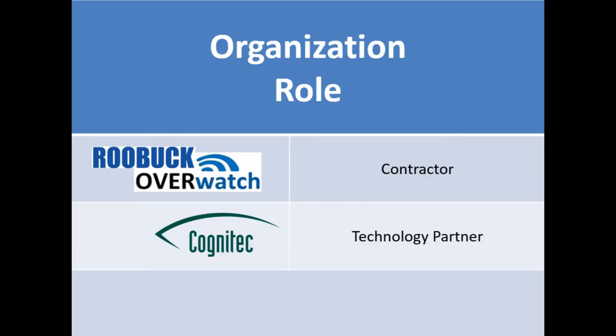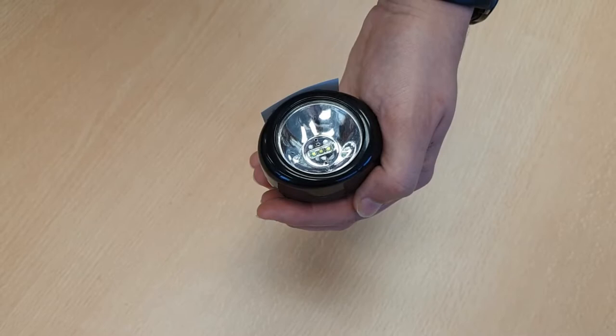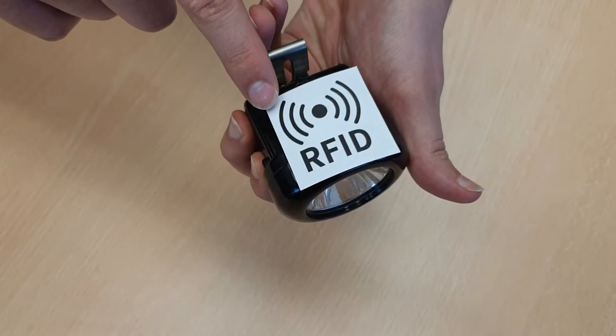This video will demonstrate the facial recognition and RFID system developed by Cognitec Systems and Rubuck for management of miner safety and equipment inventory. The system utilizes Cognitec's proven facial recognition software coupled with Rubuck's WiFi cap lamps fitted with RFID tags.